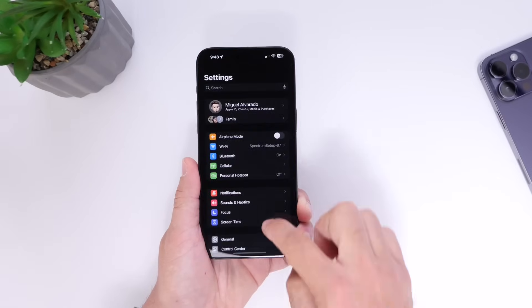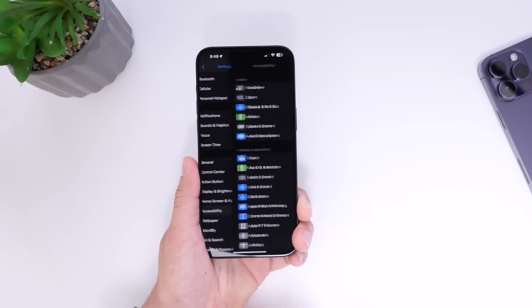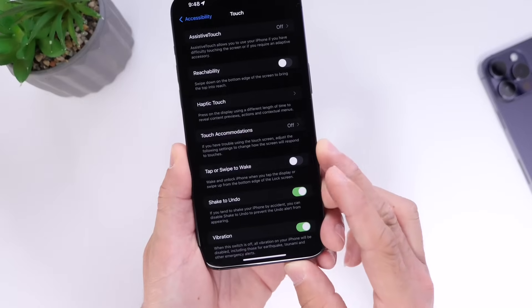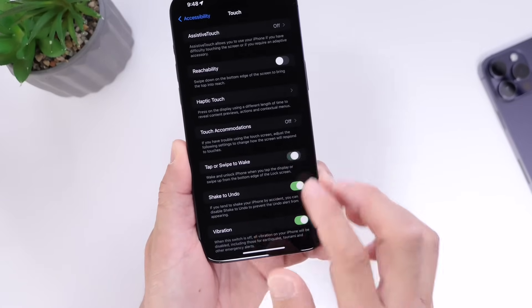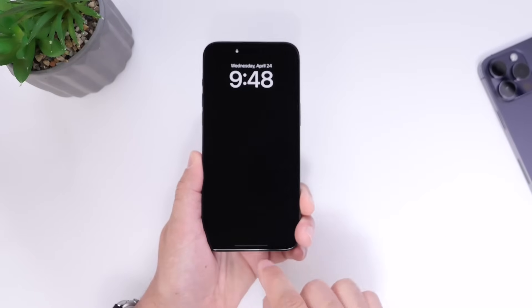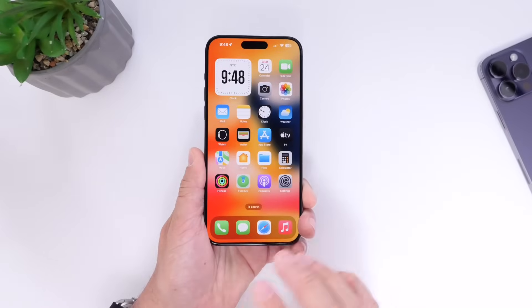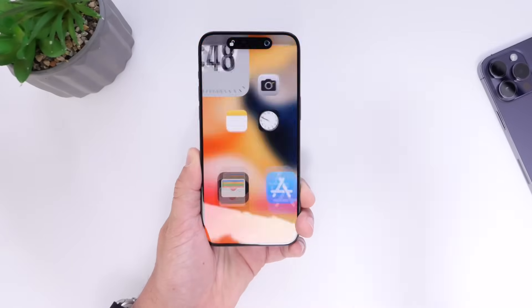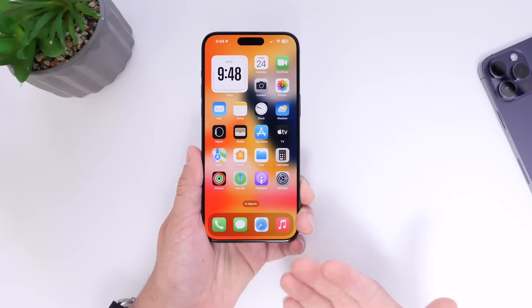Go into Settings, head over to Accessibility, go under Touch, and right there you have the option: Tap or Swipe to Wake. Once you enable this option, all you have to do is simply swipe up and unlock your device. You don't have to wake it up, you don't have to do anything else — just swipe up and unlock your iPhone. This is a faster way to unlock your device.